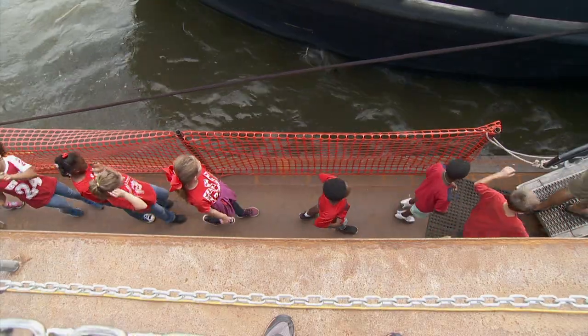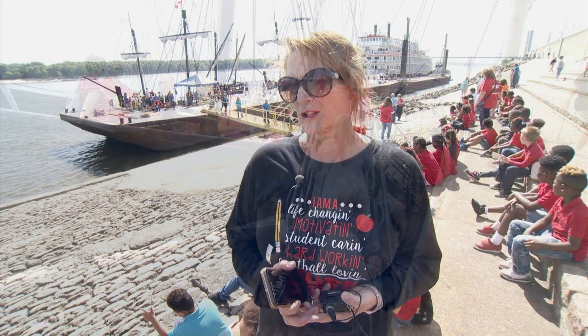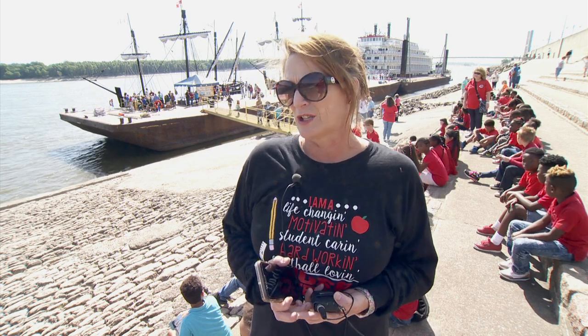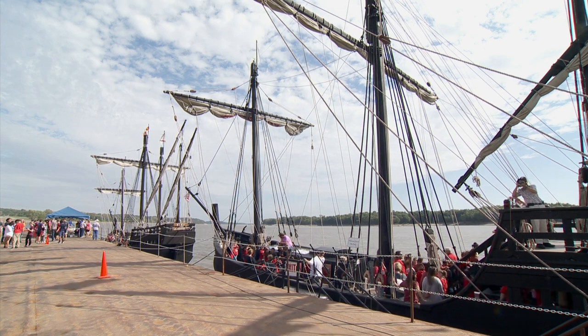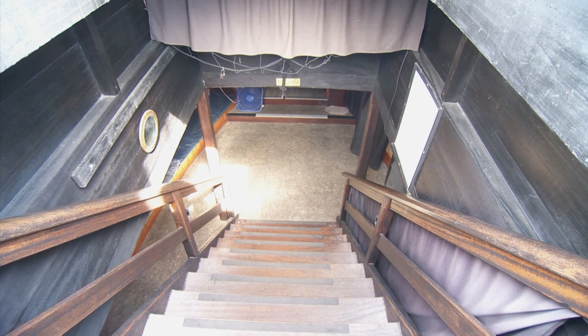Third grade teacher Dana Constant had to do a little convincing to get her class on board. When she first started talking about bringing them, they weren't too interested, but after videos and Discovery Education experiences, they wanted to come and were excited about it. Even Mrs. Constant learned something new — she didn't know that just small children under five feet tall went below deck to care for the animals and bail out the overspill.